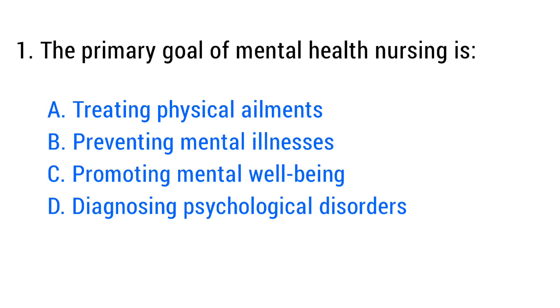Question number one. The primary goal of mental health nursing is? The right answer is option C: Promoting mental well-being.